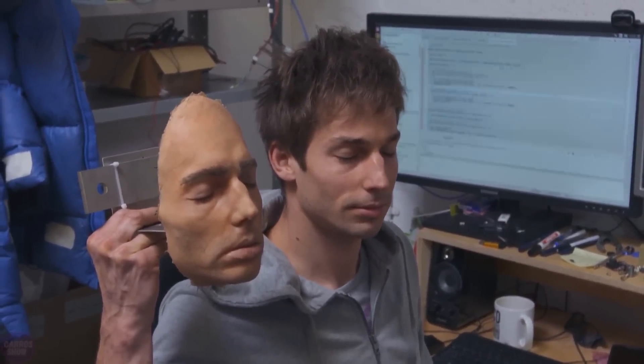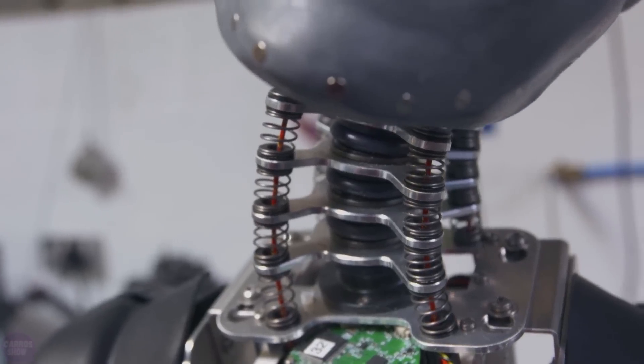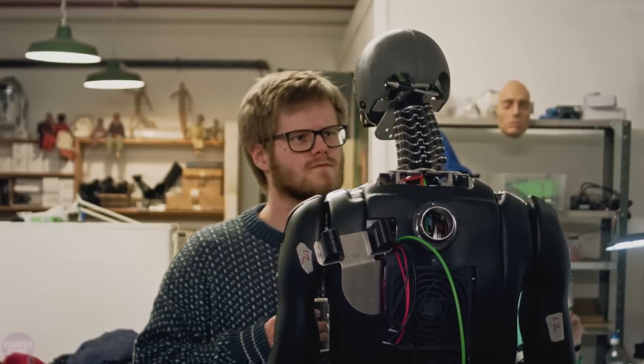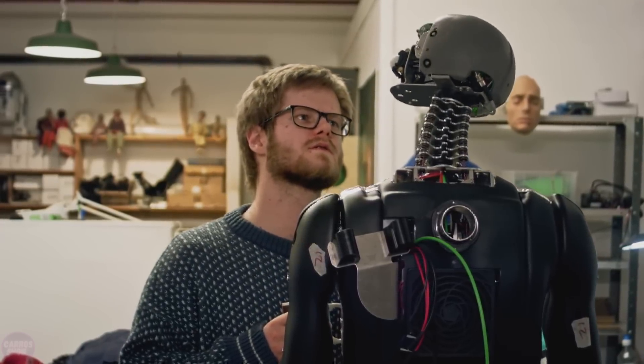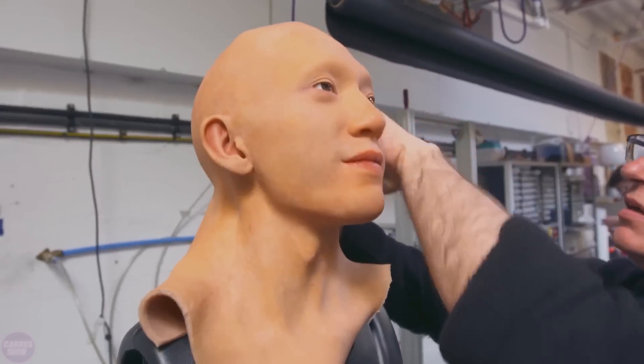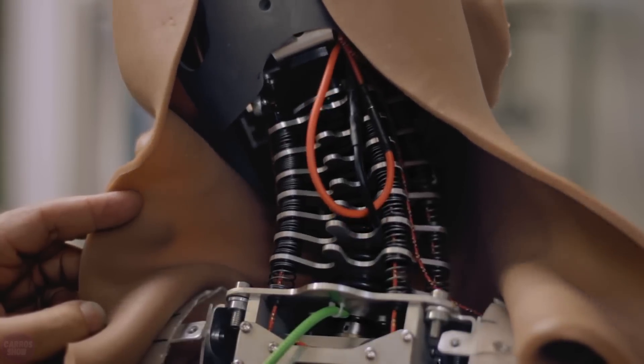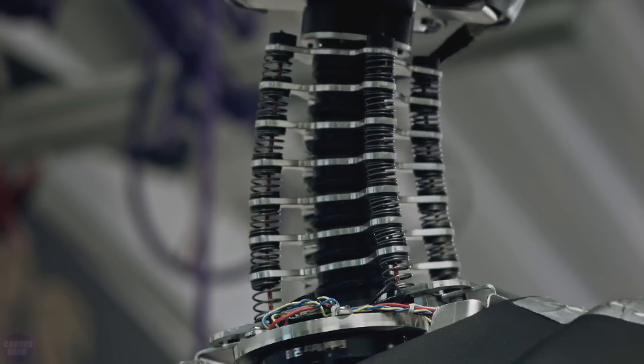Modern technologies are increasingly utilizing robotics to create humanoid machines that strive to replicate human appearance and behavior with high accuracy. These robots are being developed in facilities and laboratories worldwide, including companies specializing in artificial intelligence and mechanical systems. At the production facilities of Engineered Arts, robots are created with incredibly realistic facial features and the ability to express emotions and interact with their surroundings.